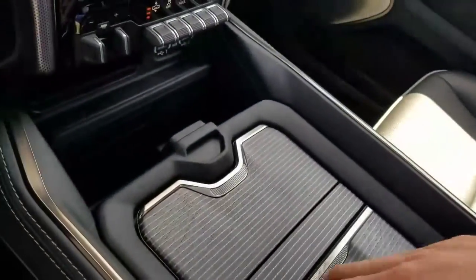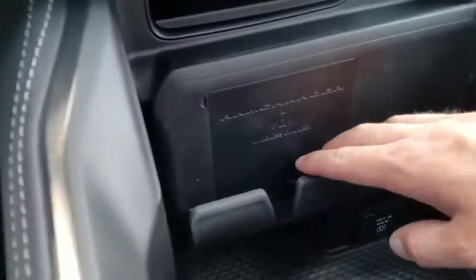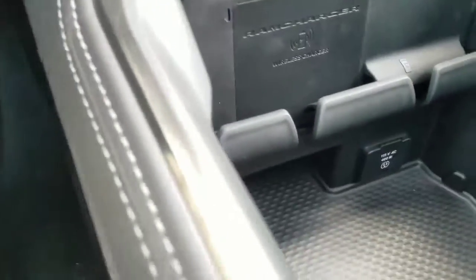It also has a big panoramic sunroof — not only in the front but also in the back — and we still have the deep storage here. Additionally, this truck has wireless charging, so with compatible phones you can wirelessly charge by simply setting it on the pad.